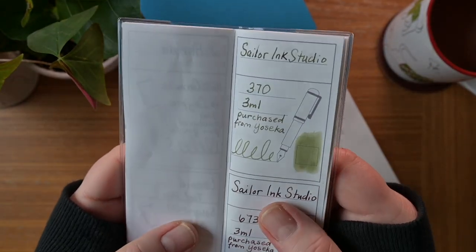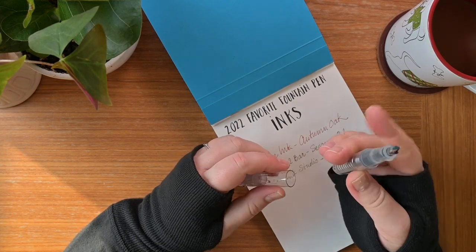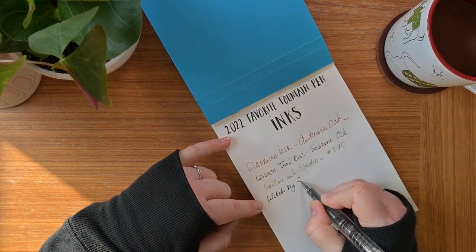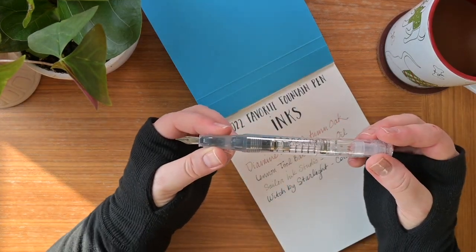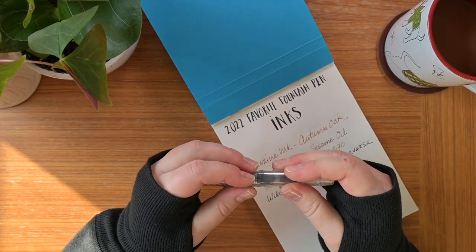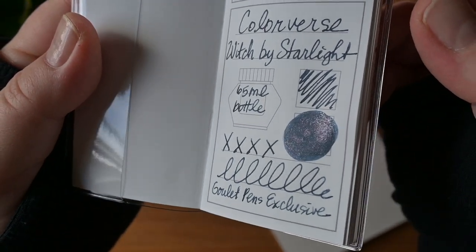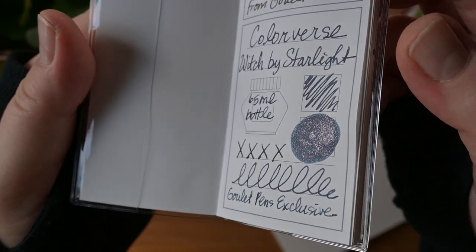There it is in my little swatch book. Last but not least is a shimmer ink by Colorverse called Witch by Starlight. It is a beautiful navy purple ink filled with silver glitter particles. Here is a swatch of it — hopefully you can see some of those glitter particles. If you'd like something with a little extra flair, this is the one.